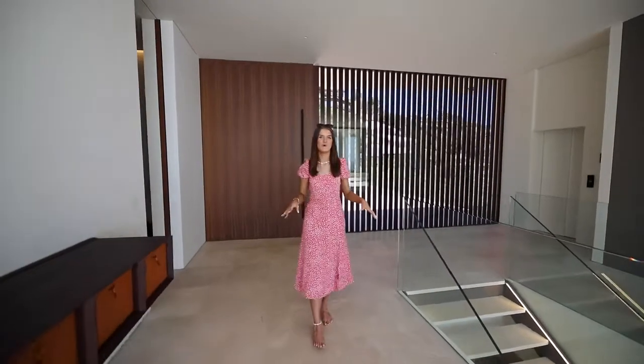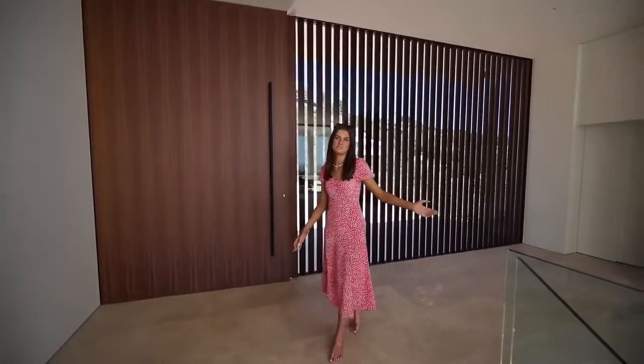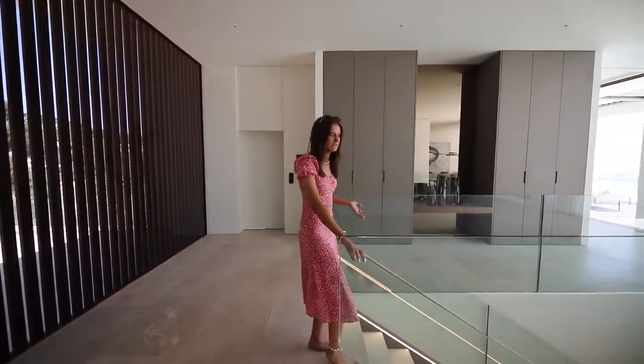Before concluding the main floor, we have a guest cloakroom to my right and also a lift on my left which goes to all floors of the property. Let's take a look downstairs where we have yet another swimming pool — would you believe!